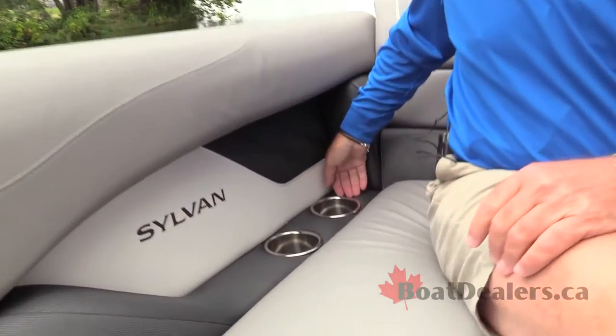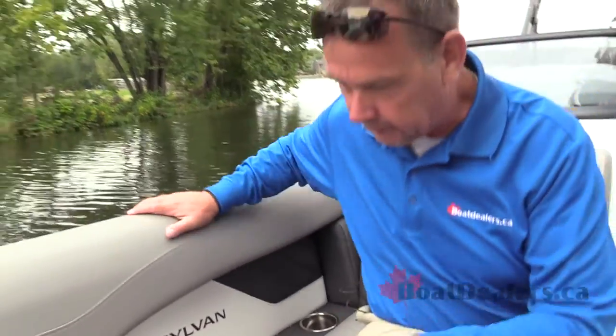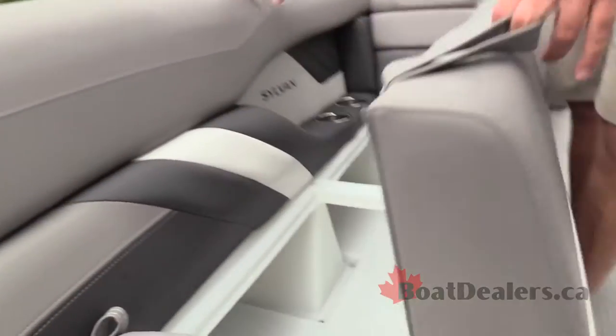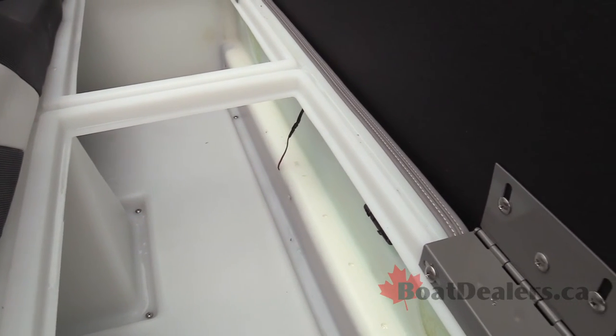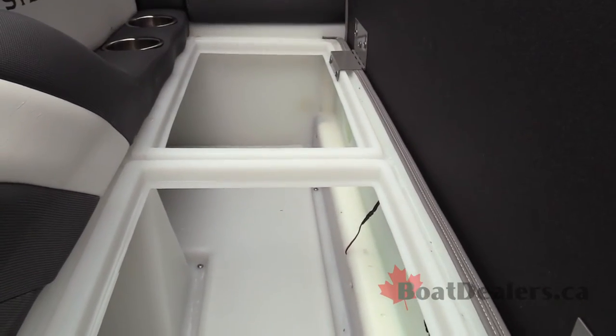A couple of cup holders built in, indented and out of the way so you're not bumping into them. And part of any pontoon boat is storage. Sylvan has a super nice, easy system for all of their storage, all of which includes a self-draining process so you're not worried about your gear getting soaked or building up any kind of mold or mildew.